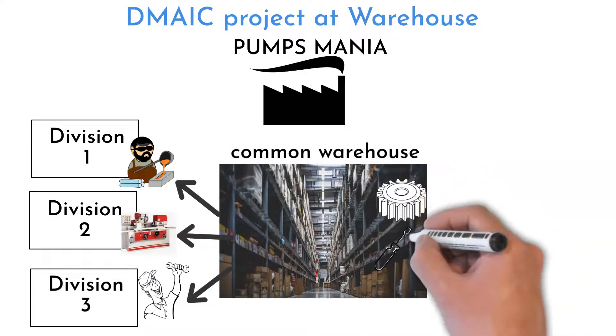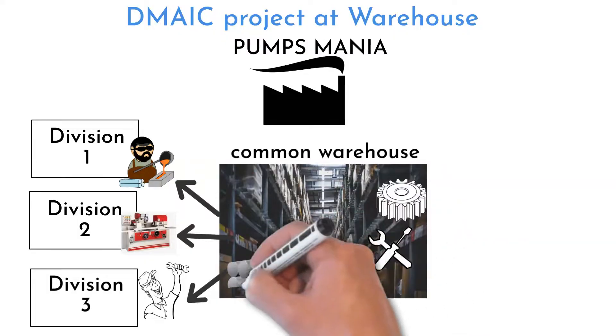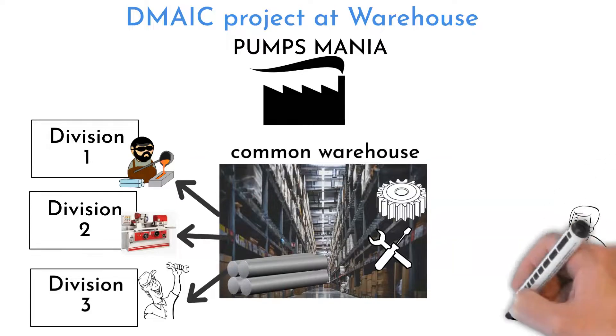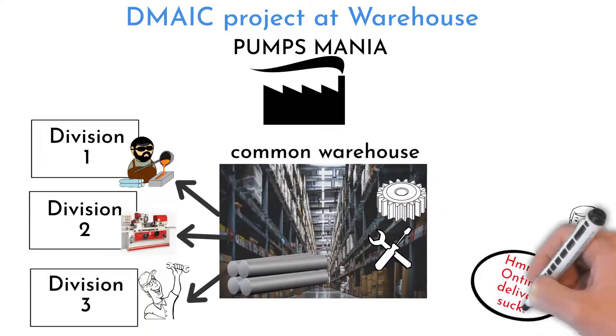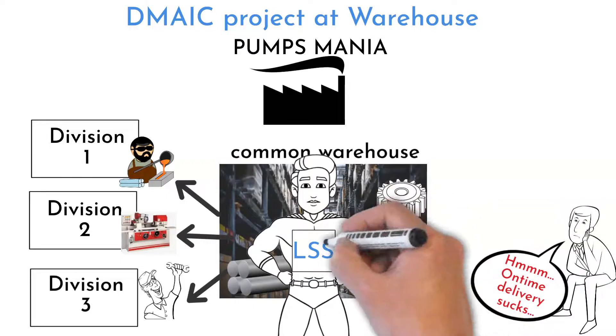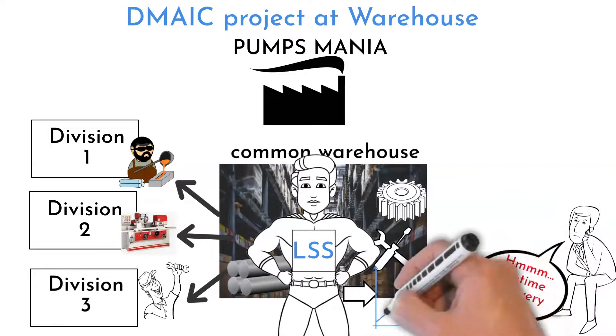All materials, components, supplies, and tools go through this warehouse. Longer-term problems with delivering the right material to particular working cells on time pushed management to take action. Leaders from all divisions decided to run an improvement project to stabilize the current situation.